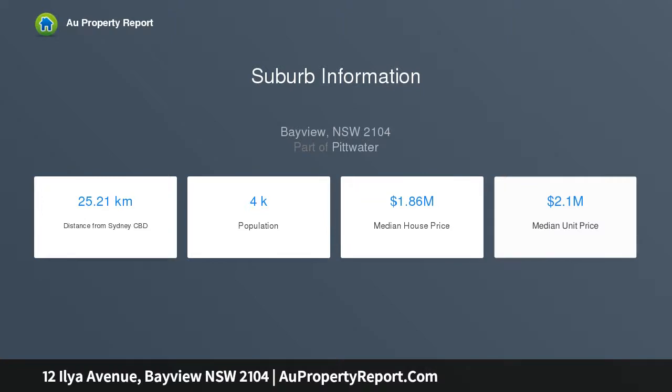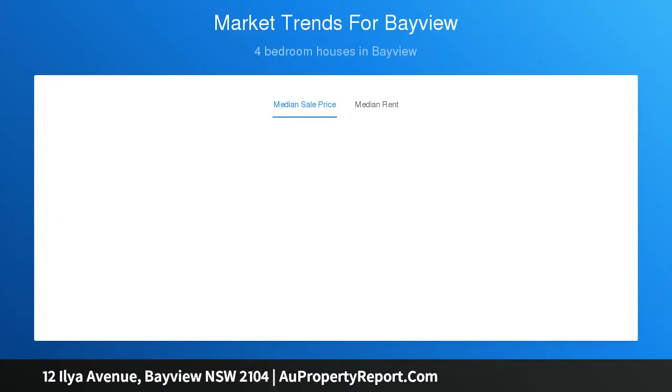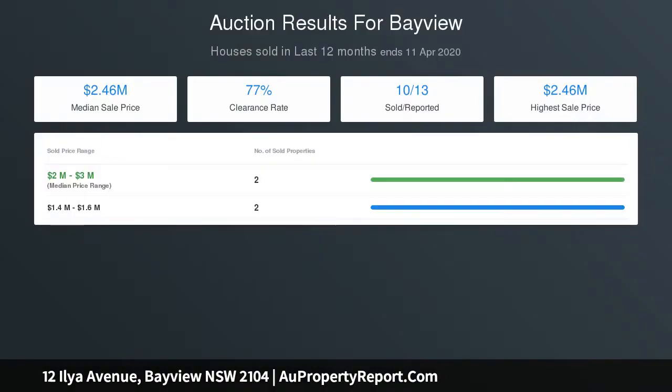Effortlessly connecting with the vast outdoor space, the comfortable living and dining zone steps onto a full-width alfresco sunroom. A superb pool, landscaped gardens and fully fenced lawn will suit children and pets. The sleek stone-top kitchen features Smeg gas appliances, dishwasher and butler's pantry.